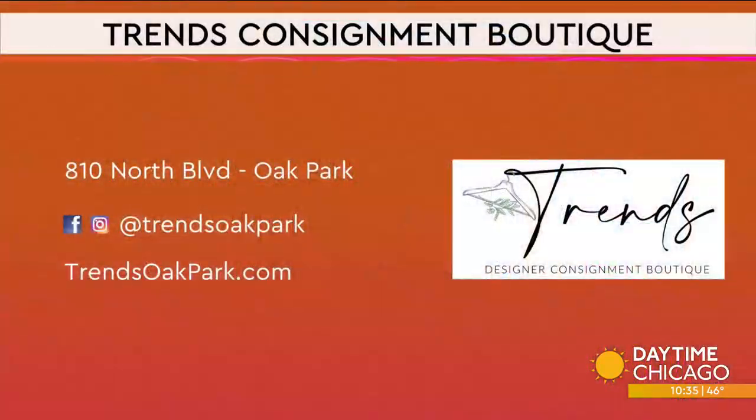Amanda, thank you! There are some fantastic finds at Trends Consignment Boutique. Visit TrendsOakPark.com and check out their social media handles. Thanks so much for coming in!